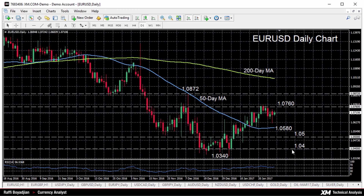A drop below the 1.04 level would intensify the downward momentum, opening the way towards January's 14-year low of 1.0340.